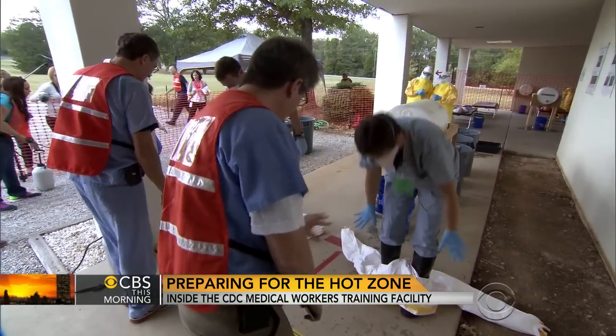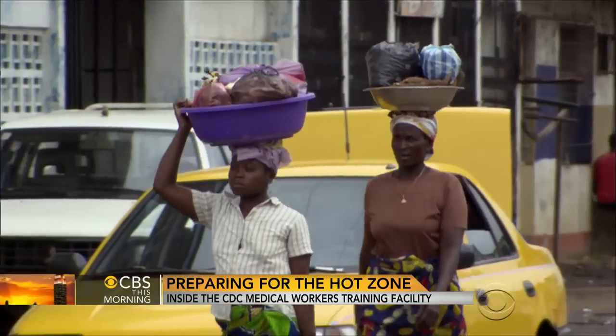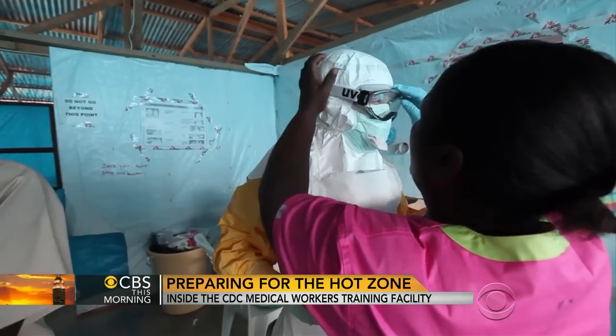Our goal is a 0% infection rate. We can't tolerate any healthcare worker going through this course, going to West Africa, and getting infected in an Ebola treatment unit. Nurse John Welch will head to Liberia on Sunday for up to a year. These weekly CDC training sessions will go on at least through January.